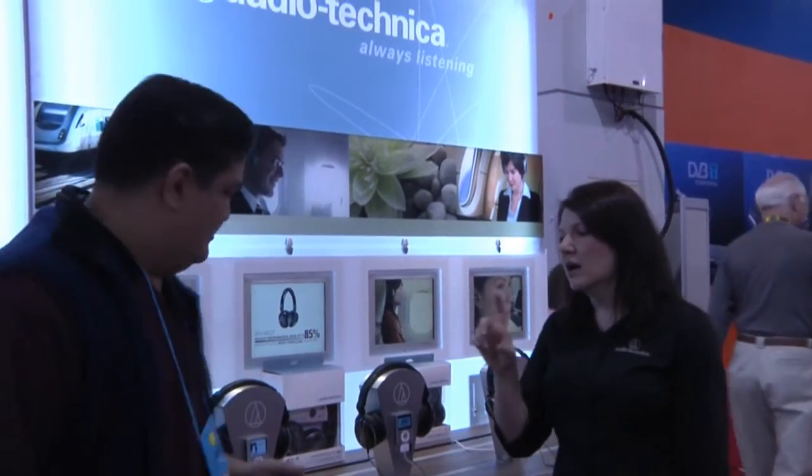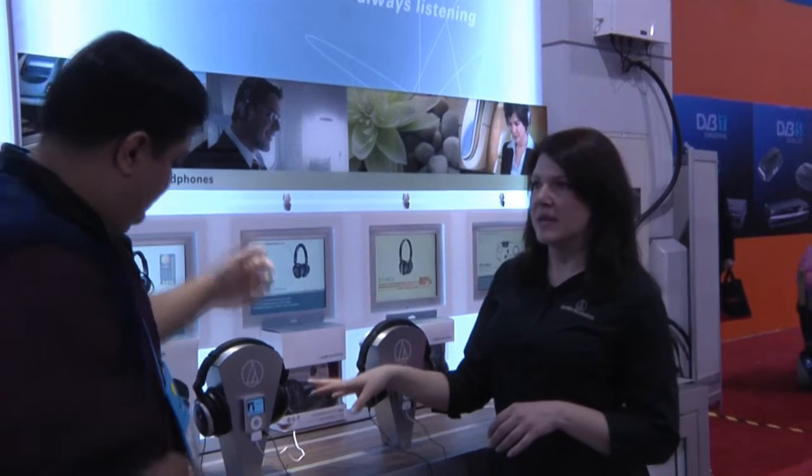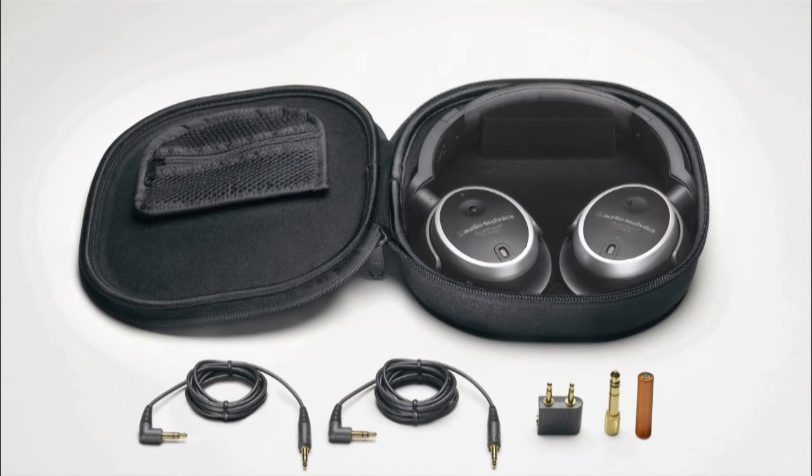What we have behind us is our line of noise-canceling headphones. A couple of new things this year, but what I want to start with is our staple product, which is our ANC-7B. This has 90% noise cancellation — it's our highest-end over-ear noise-canceling headphone — and you're going to get a lot of wonderful creature comforts and great audio quality, which is what we're known for at Audio-Technica: clear and natural audio reproduction the way it was supposed to be heard.